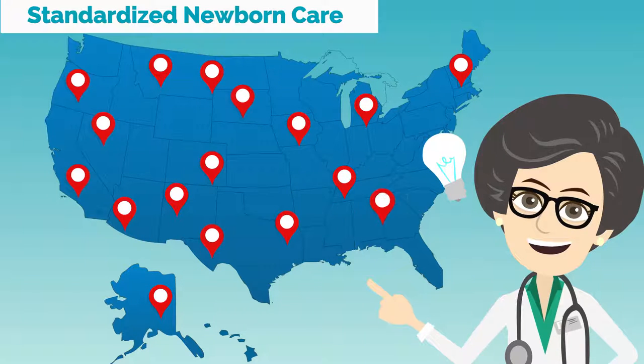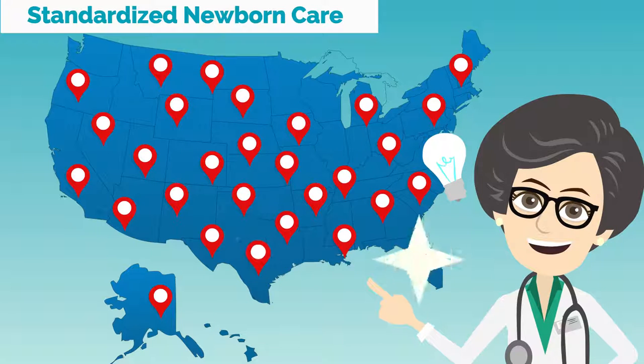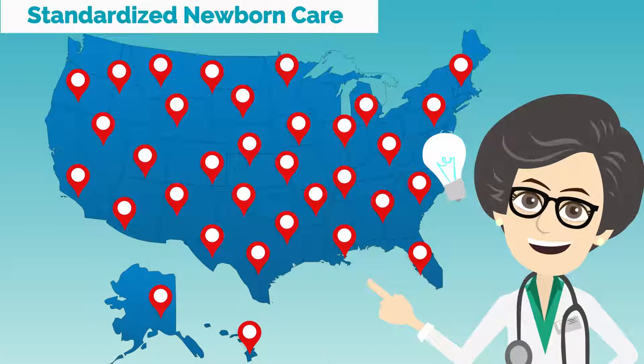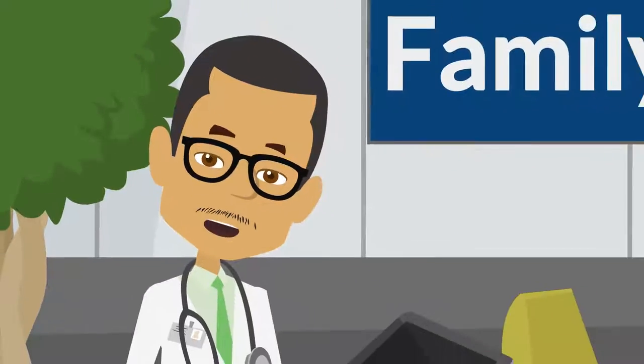Today, the newborn cry is still an indicator of life, but it is only one of the indicators in the assessment sometimes called the Apgar score. In the first 60 seconds of life, five vital signs are examined by care providers.